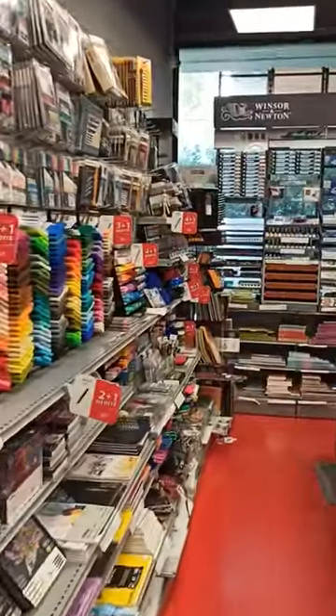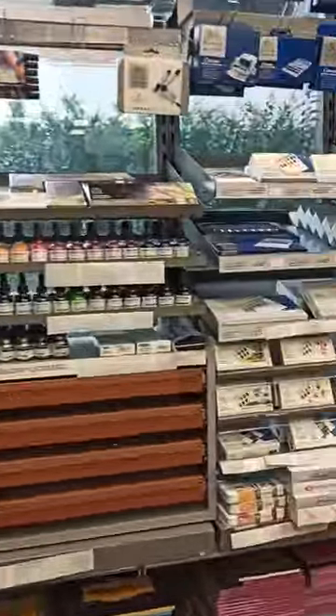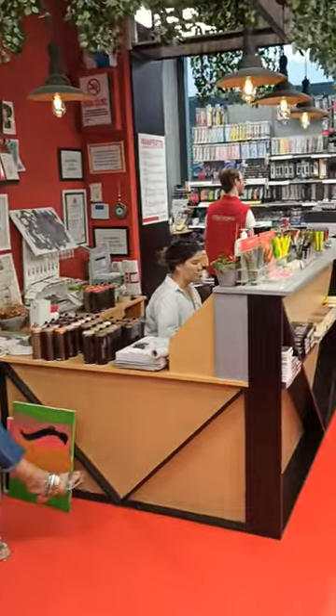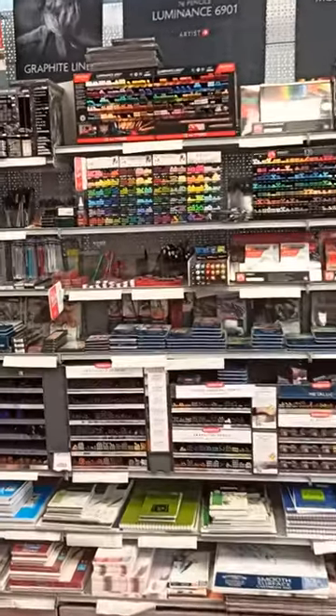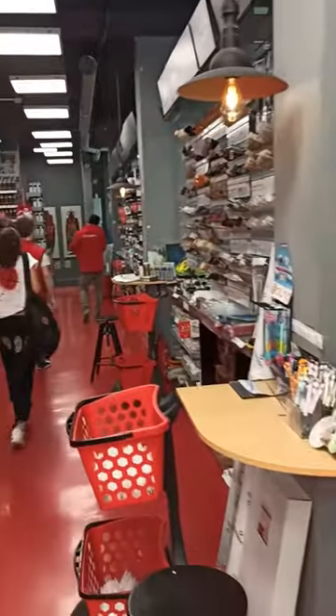We have a place similar to this back home in New Zealand called Wickles, but I think this is a lot better. A lot better. Well, I'm going to switch off now and get what I need and then head off back home.